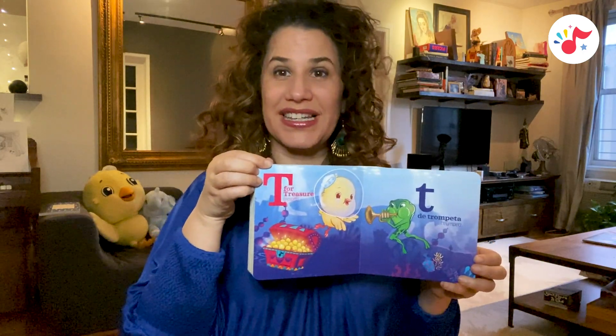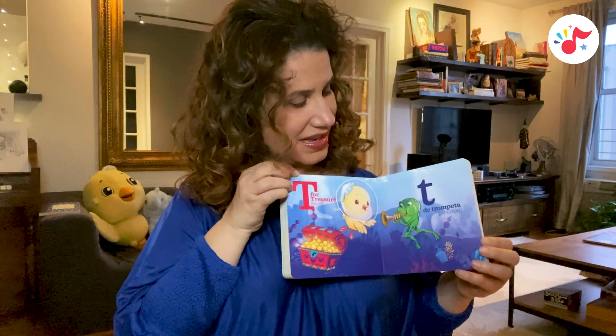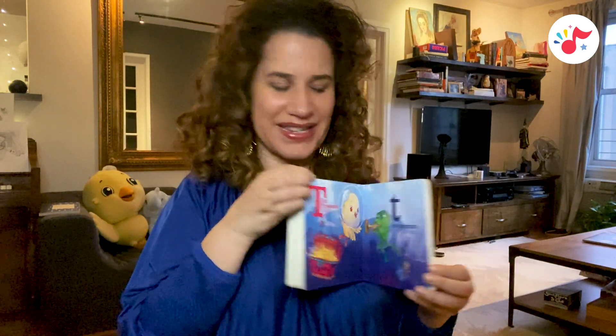T is for treasure, tesoro. T, de trompeta, trumpet.